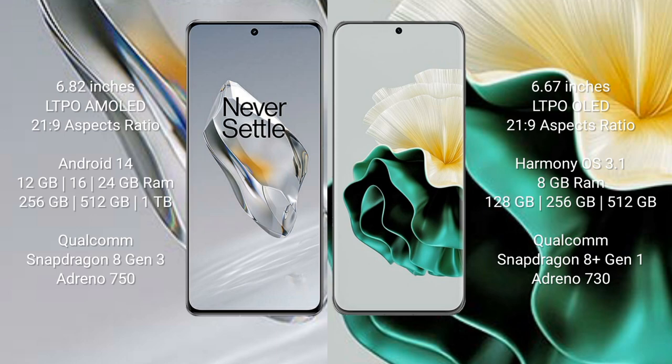OnePlus 12 comes with 12GB, 16GB, or 24GB RAM and 256GB, 512GB, or 1TB internal storage, with a Qualcomm Snapdragon 8 Gen 3 processor and Adreno 750 GPU. Huawei P60 comes with 8GB RAM and 128GB, 256GB, or 512GB internal storage, with a Qualcomm Snapdragon 8 Gen 1 processor and Adreno 730 GPU.